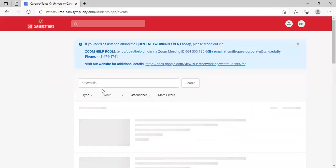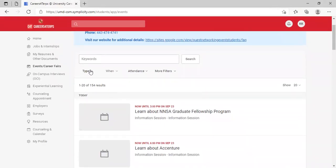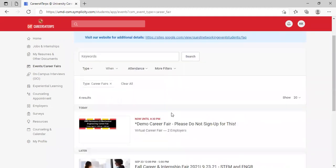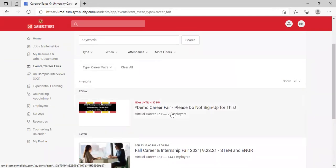This will bring you to the full list of our events. You can use the keyword search, but I would recommend sorting by type. You can sort by career fairs, hit apply, and then all of the career fairs that are currently scheduled will show on the list.